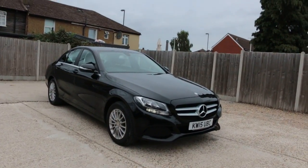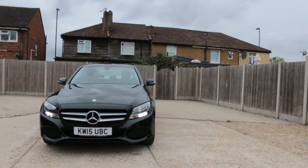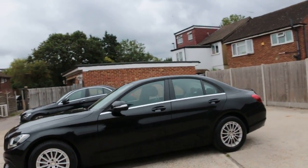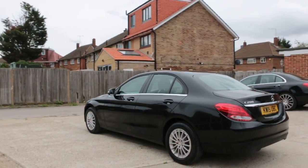Now available at McCarty Cors: Mercedes C200 petrol car, 15 plate, 2015, front daylights, 16 inch alloy wheels.